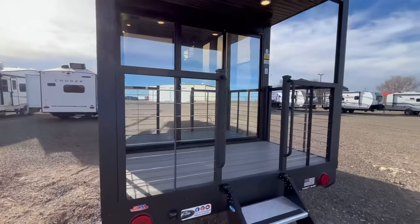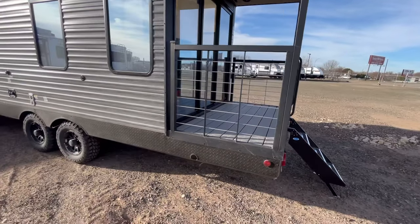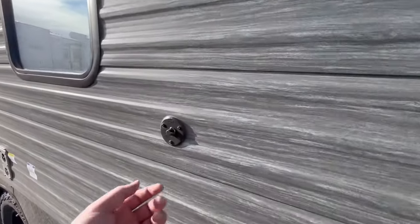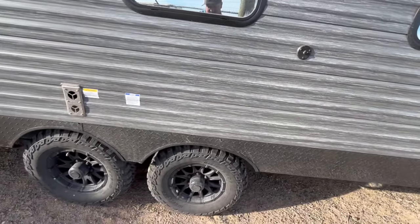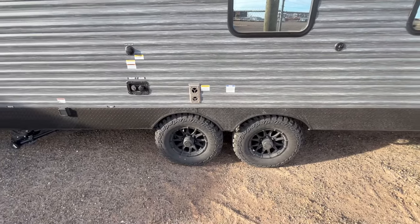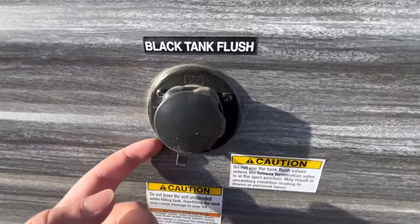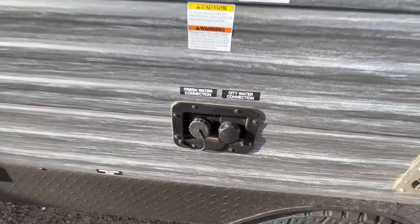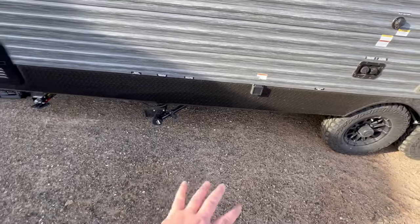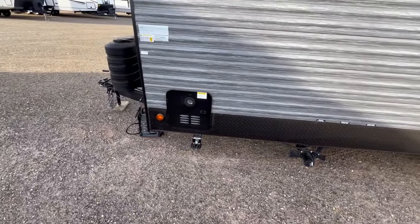As we come around this way, you're going to have manual stabilizer jacks. This is your cable inlet. This is a tandem axle, and they do use the knobby tires — not sure why, since you're not really supposed to pull these park models very much, but they've got it. Black tank flush, fresh water, city water. Here is your 30-amp service, and then you've got your dump right there. There's a better look at those manual stabilizer jacks.